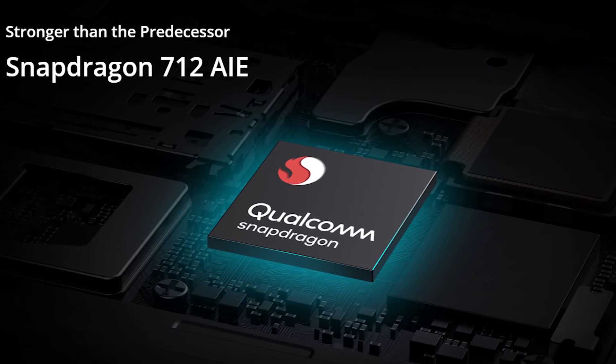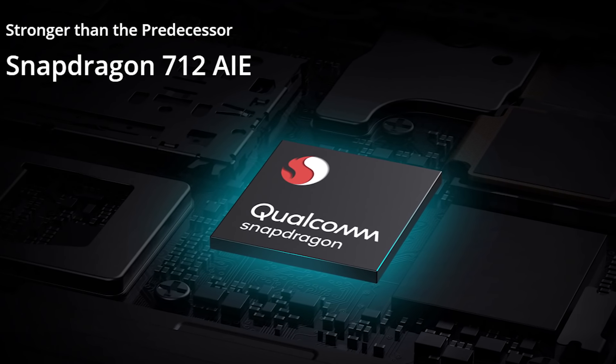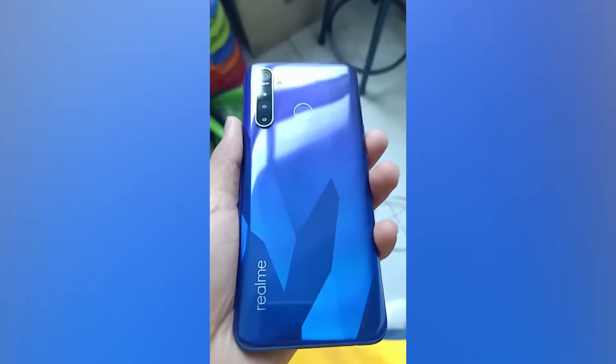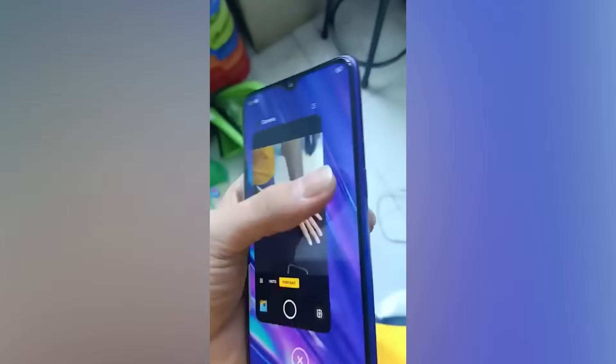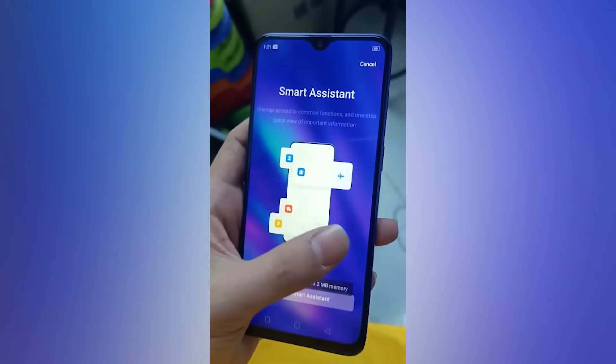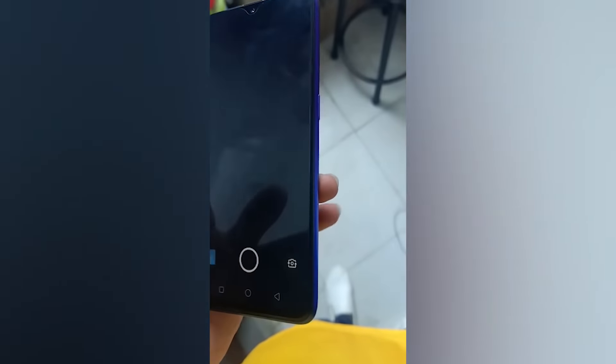Performance की बात करें तो Realme 5 में Snapdragon 665 chipset है और Realme 5 Pro में Snapdragon 712 chipset है — यह high-end chipset है। Realme 5 Pro के 2 variants हैं: 4GB with 128GB। Camera setup में Realme 5 Pro का main camera 48MP है, फिर 8MP wide angle, 2MP depth sensor — कुल 4 cameras हैं।